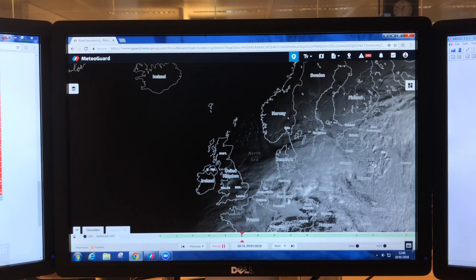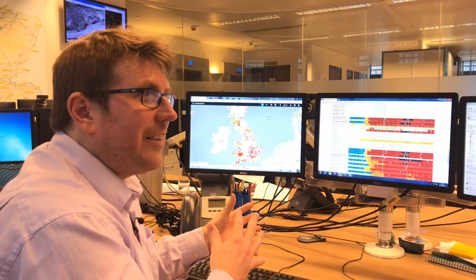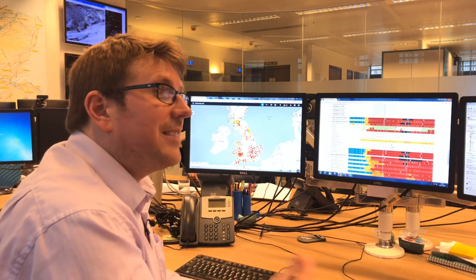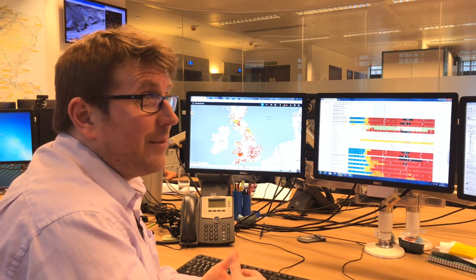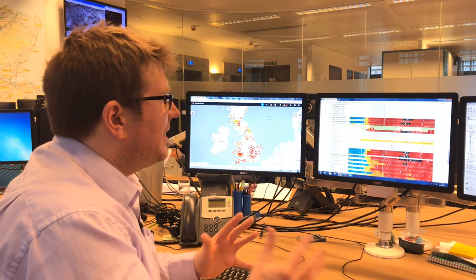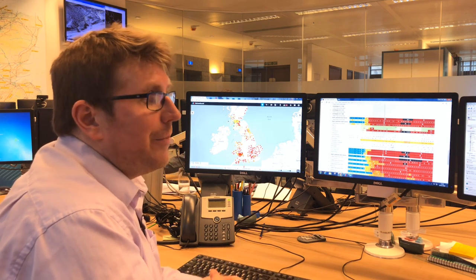This is not just an operation of sending the forecast and being done with it — it's a 24/7 operation through the winter months. Our team of forecasters is monitoring conditions throughout, using tools like this to keep an eye on not only forecast temperatures but current temperatures on the roads. When those road temperatures start to deviate and we see temperature starting to drop quickly down towards zero, we need to get on the phone and alert the client as soon as possible so they can update their action plans and perhaps go out gritting when they weren't planning to.